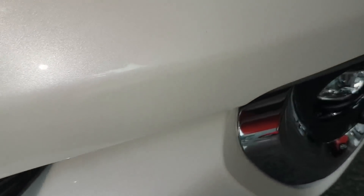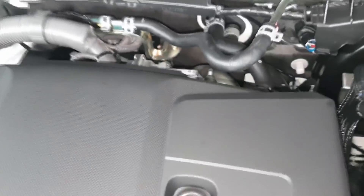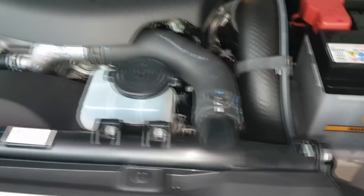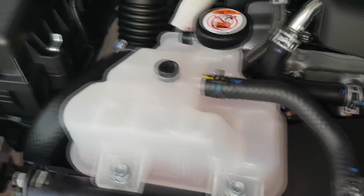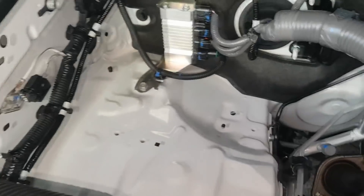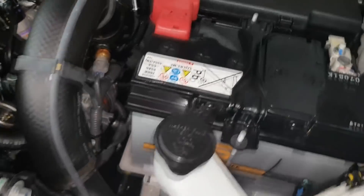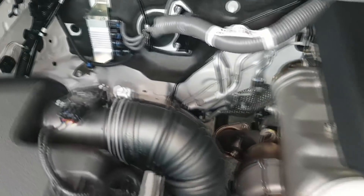Let's open the hood. This is the hood of the Fortuner — the engine of the Fortuner V variant.